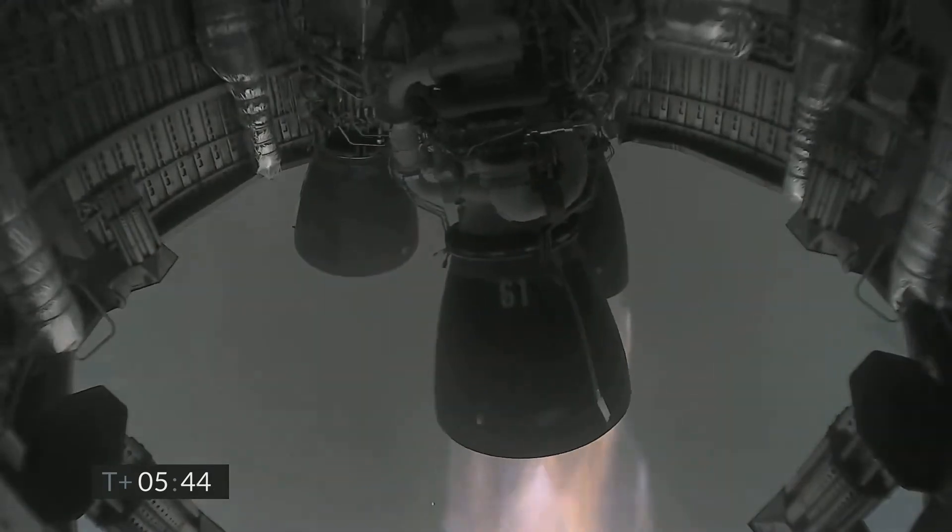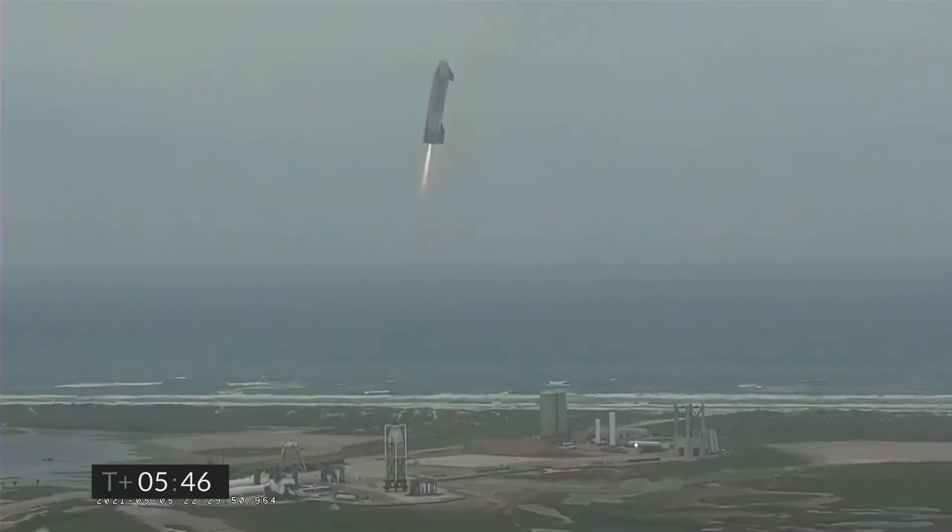With all of their power the engines spring into action and flip SN15 vertical. We see Starship appear out of nowhere as she descends through the thick clouds, engines hard at work gimbaling and moving to slow herself down enough for a soft and successful landing back at the pad.